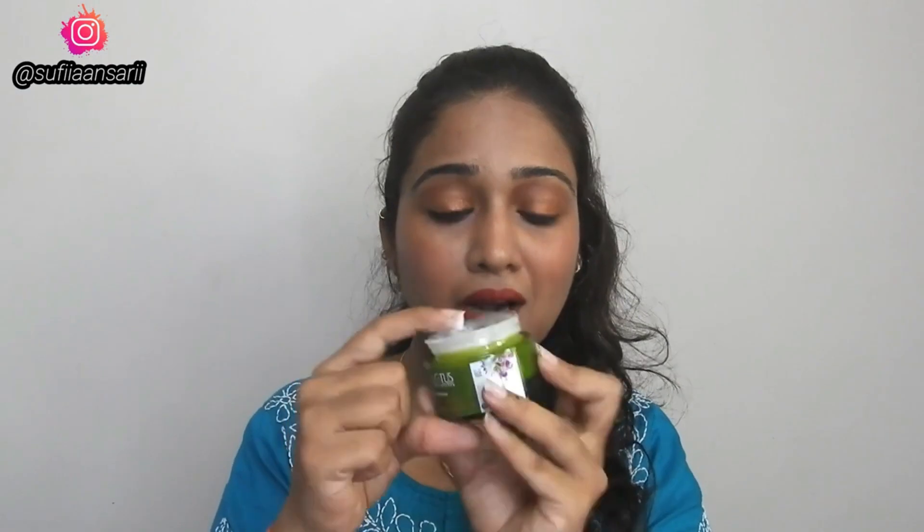This is the product — it is very lightweight and has a very mild fragrance which feels good. It gets absorbed really easily and keeps your skin moisturized.